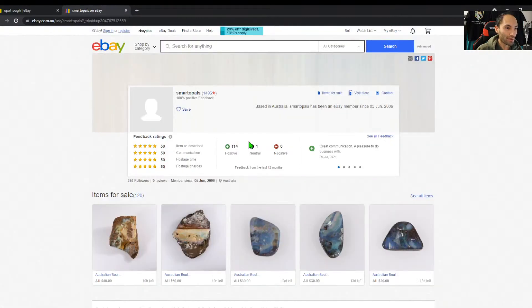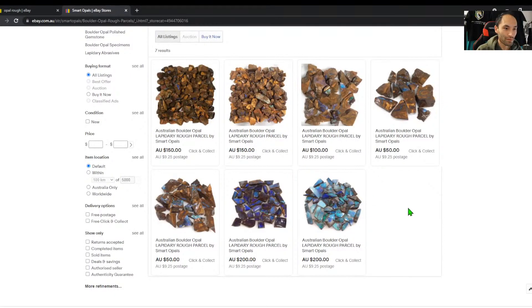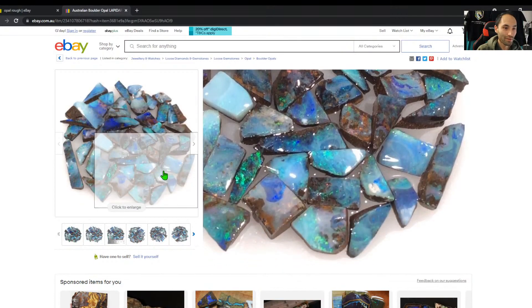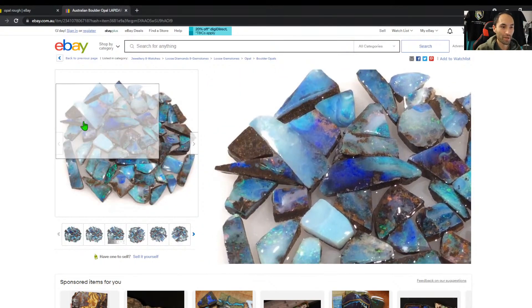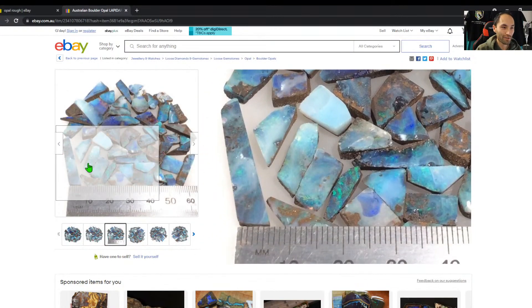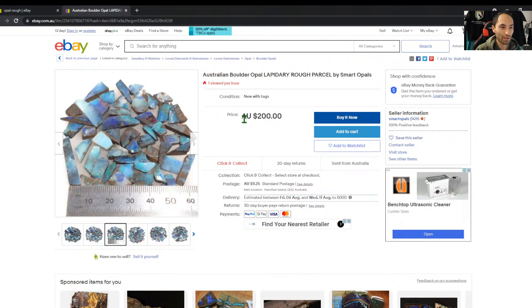Something like this is not that bad for $200. You have to like buying rubs rather than getting the rubbing experience for yourself, but at least you really know what you're getting. Here's one with a ruler — and wet and dry photos, always good to see wet and dry photos, especially for material prone to crazing. Haven't seen that elsewhere so that's good to see.